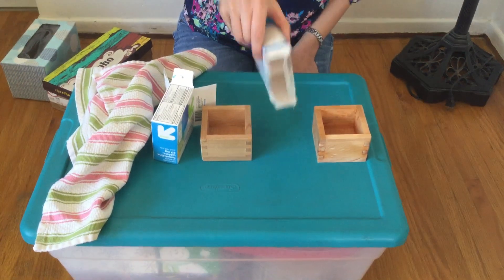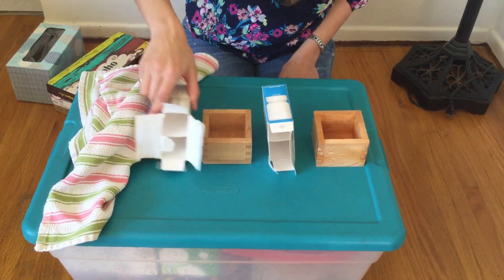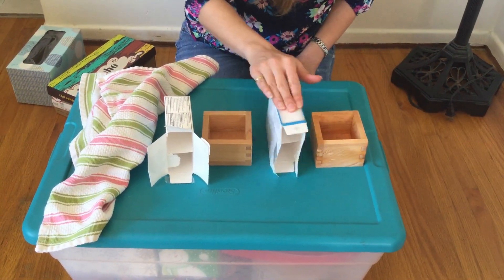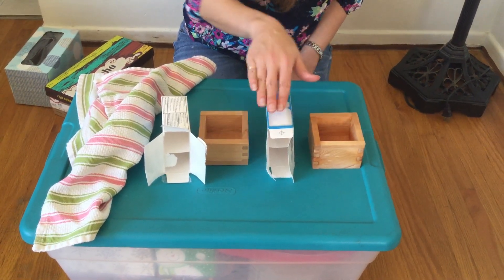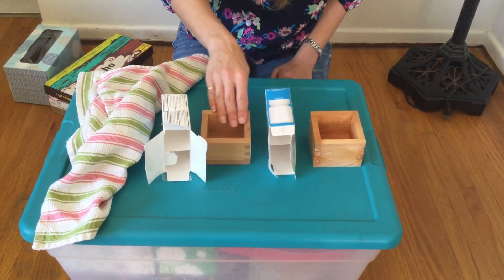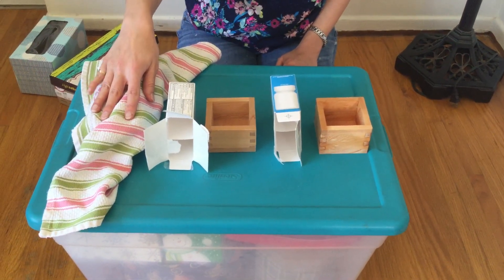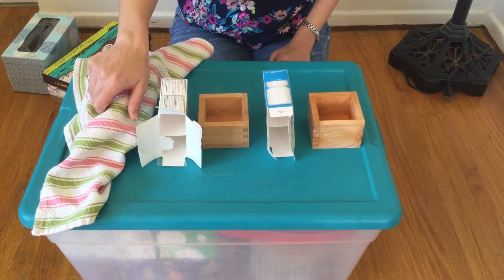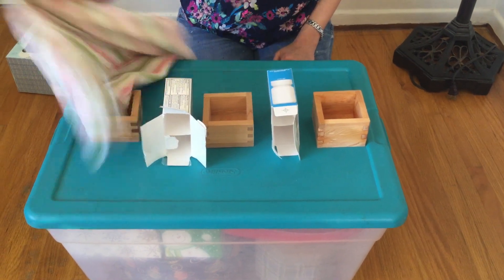So now I have these boxes that are not very sturdy at all. Look at that. I have a nice sturdy wood box and a flimsy black box. We're gonna say sturdy, flimsy, sturdy, flimsy. What's going to be next? Is it sturdy or flimsy? Sturdy, flimsy, sturdy, flimsy. Sturdy!